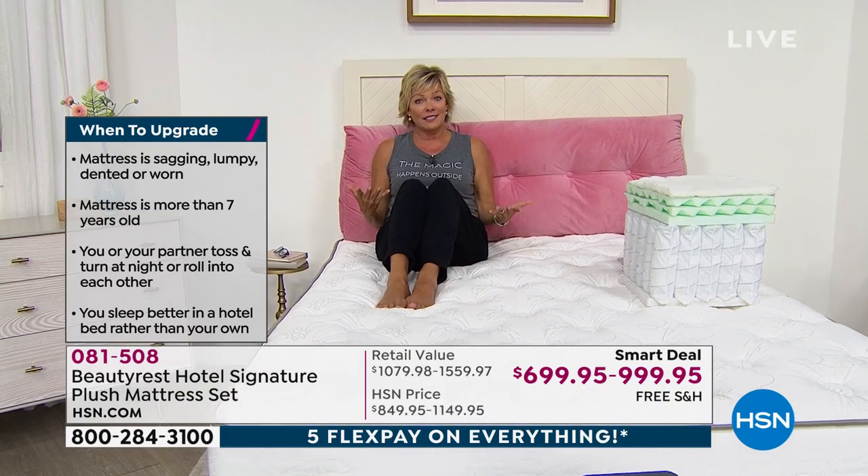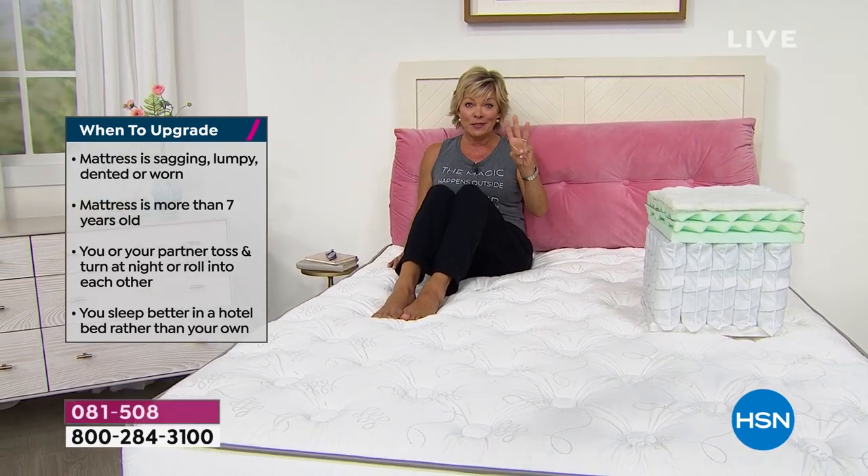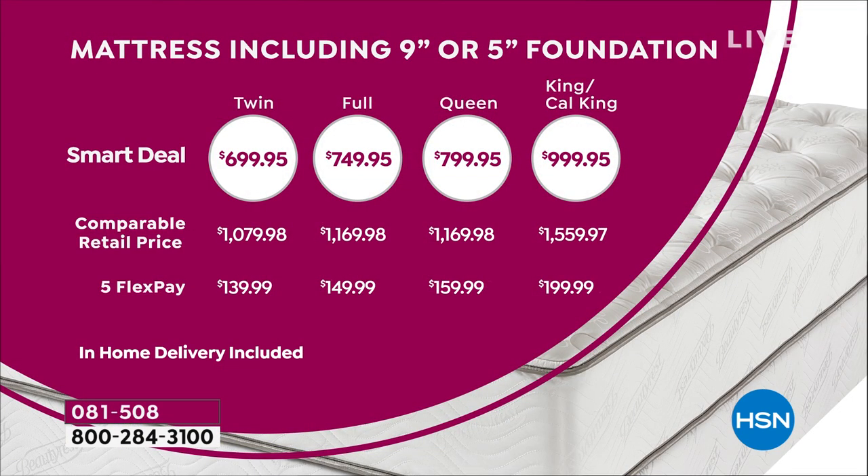This smart deal is like the second-best price to a today's special. Five-flex pricing: twin $139.99/month, full $149.99, queen $159.99, king/cal king $199. HSN card VIP financing starts around $58/month up to about $115 at most — pay it off in full within a year and you'll never pay a dime in interest.